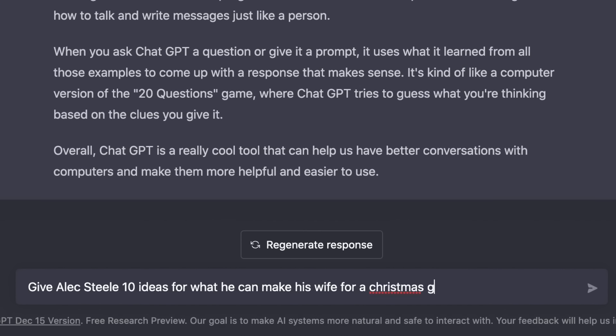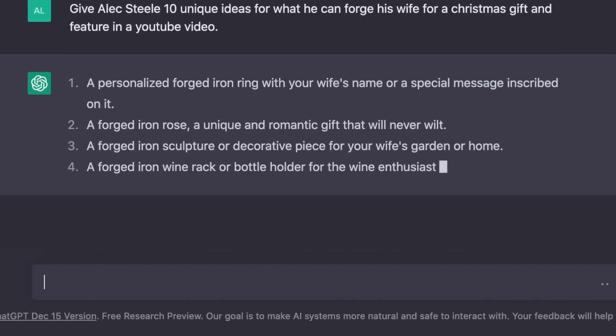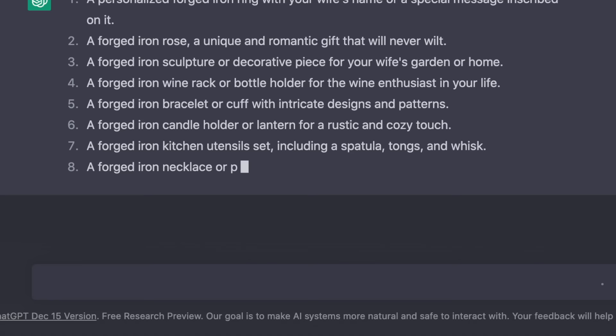So let's see if you can get me 10 ideas for Christmas gifts — I'm counting on you, ChatGPT. A personalized ring with my wife's name. An iron rose. Wine rack. Candle holder or lantern. Kitchen utensils — not so good. Necklace — that'd be good. It's given me 20 very good ideas.